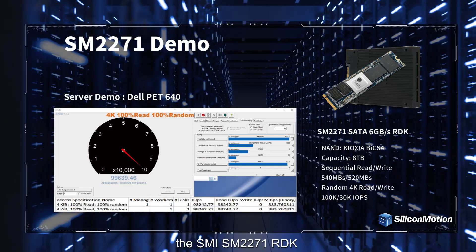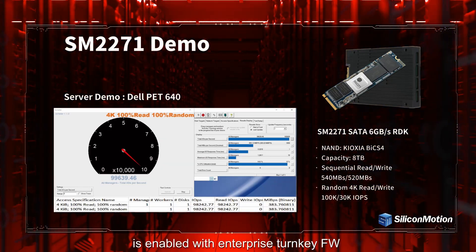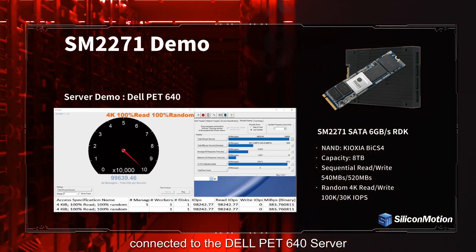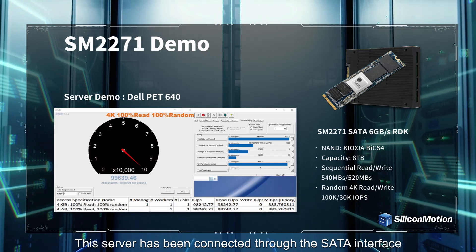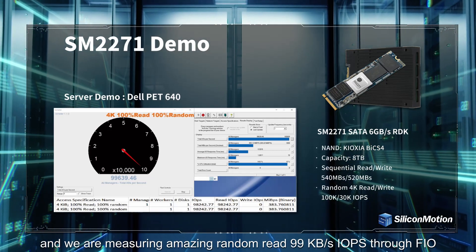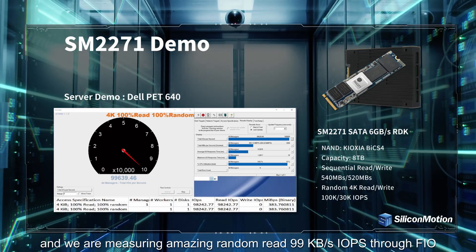In this demonstration, the SMI SM2271 RDK is enabled with enterprise turnkey firmware, connected to the Dell PET-640 server. This server has been connected through the SATA interface, and we are measuring amazing random read 99K IOPS through FIO.